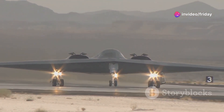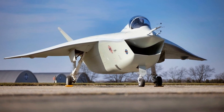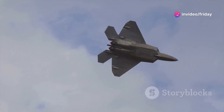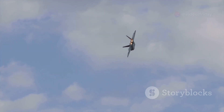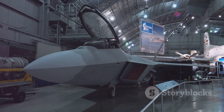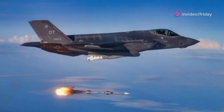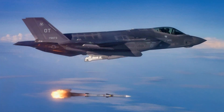While the Bird of Prey itself never saw combat, its impact on military aviation was profound. The technological advancements pioneered in this experimental aircraft paved the way for a new generation of stealth aircraft. The Bird of Prey's influence can be seen in the sleek, angular designs of modern stealth aircraft like the F-22 Raptor and the F-35 Lightning II. The aircraft's internal systems and flight control software also underwent significant innovation, contributing to the development of fly-by-wire flight control systems, now commonplace in modern military aircraft.